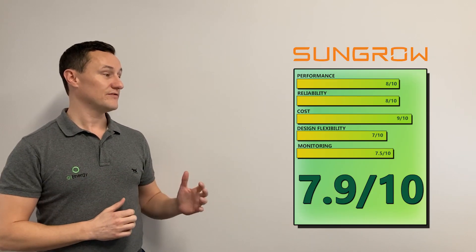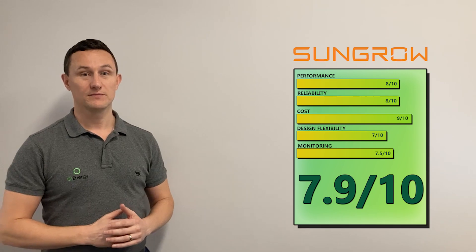Overall, we've given SunGrow a 7.9 out of 10. If you want more information about SunGrow, there are reviews, product information, and technical data sheets on our website — we'll put a link in the comments to the SunGrow range.